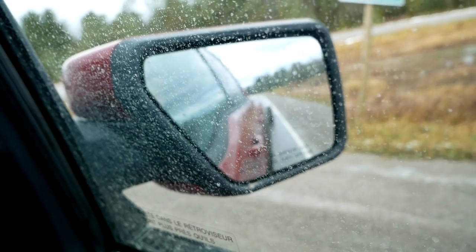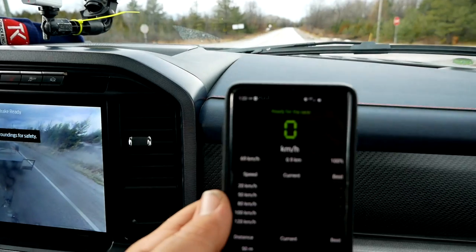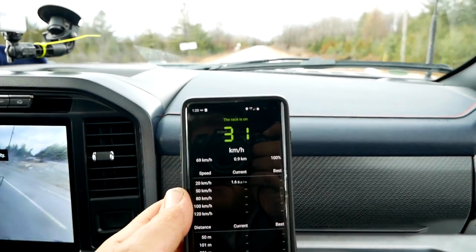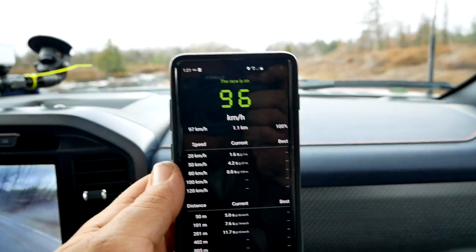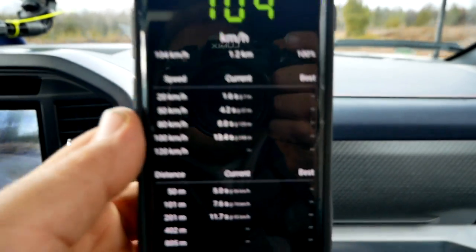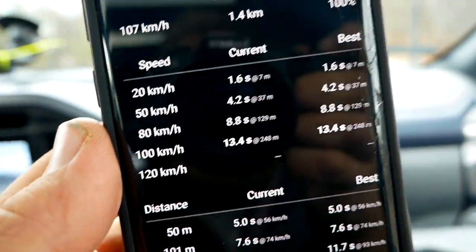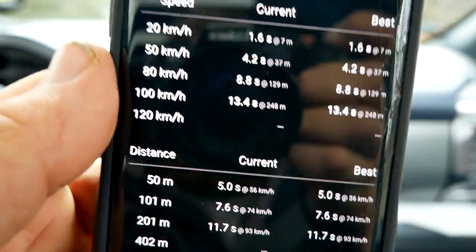Zero to 60 with our 7,000-pound trailer, in tow-haul mode on an empty road. That was a 13.4 seconds to 60 miles per hour. Pretty quick, felt pretty quick — but it ain't TRX quick.